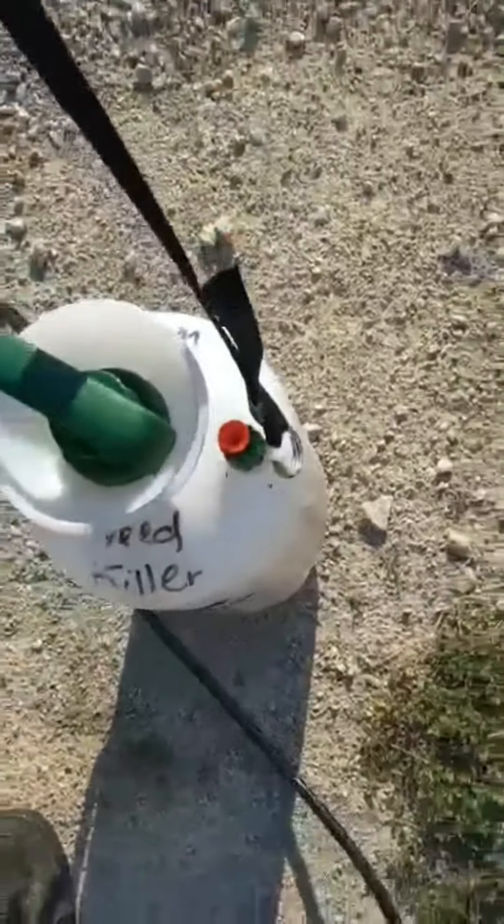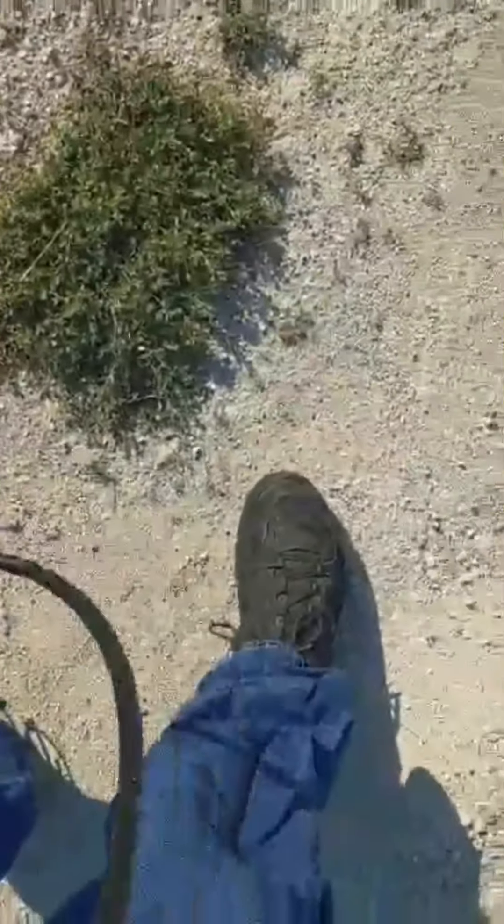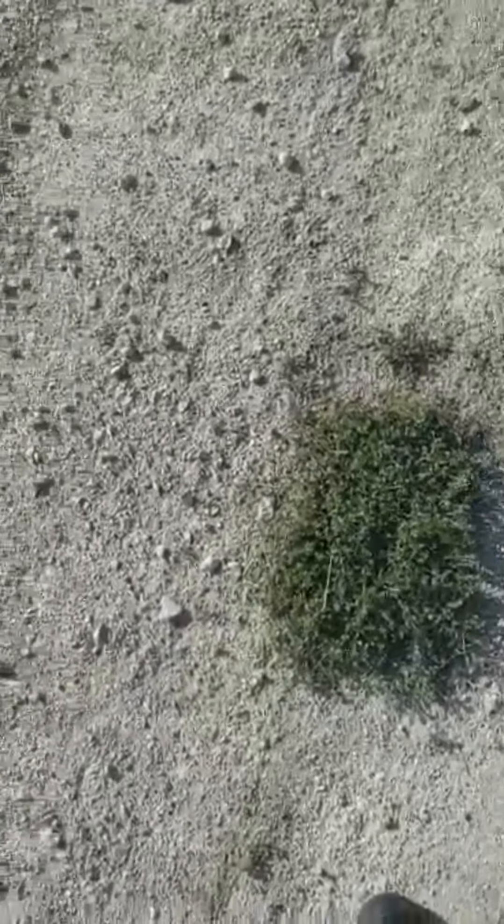It's spraying out the overflow valve. Sorry you got to see my feet. Get everything all wet.